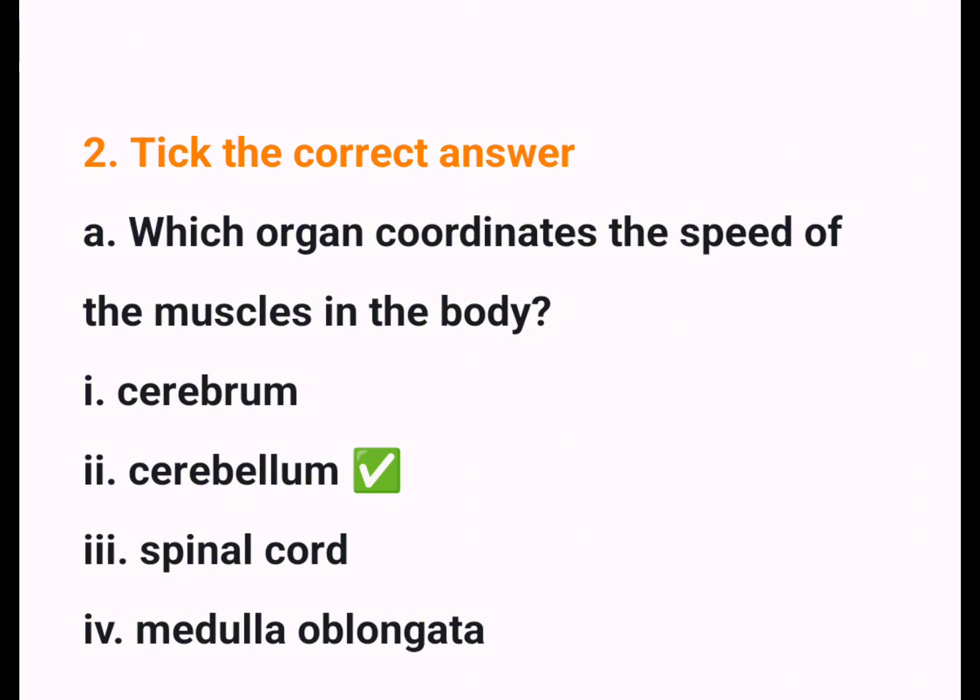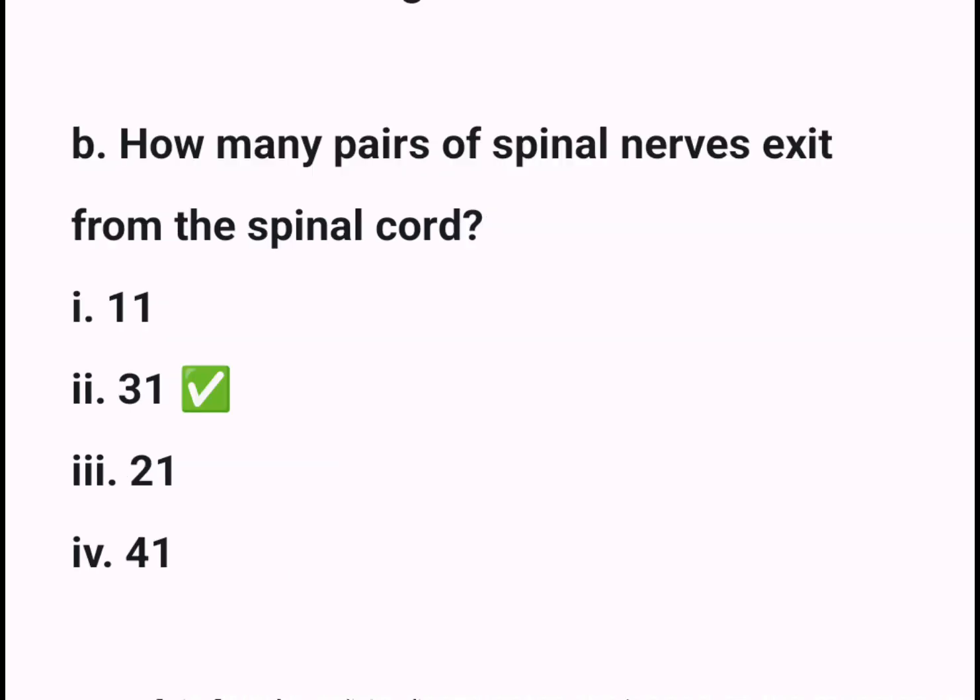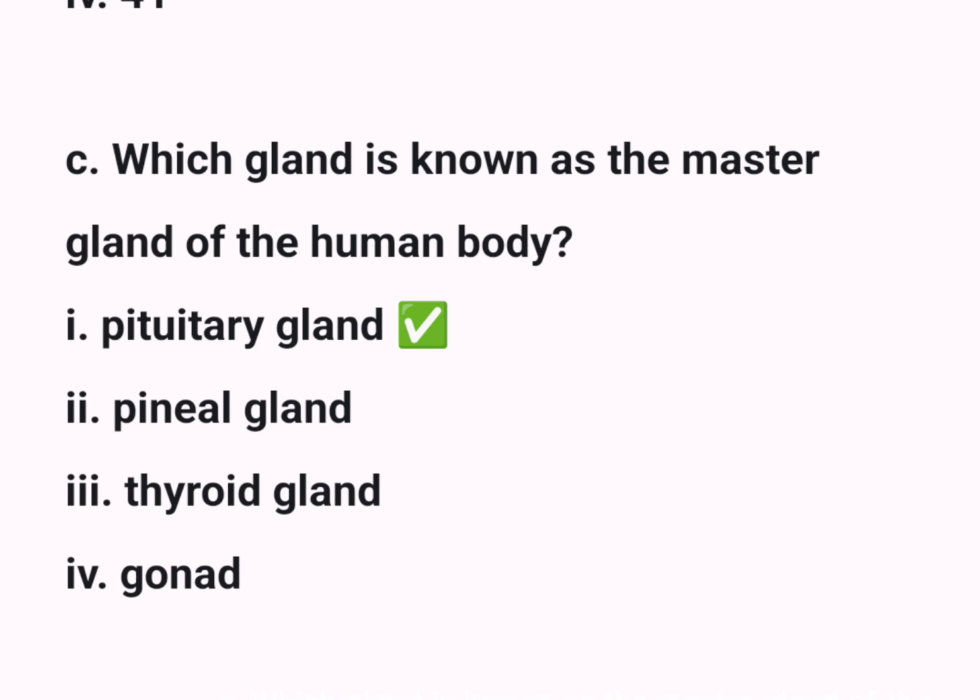2. Tick the correct answer. A. Which organ coordinates the speed of the muscles in the body? Answer: 2. Cerebellum ✓. B. How many pairs of spinal nerves exit from the spinal cord? Answer: 2. 31 ✓. C. Which gland is known as the master gland of the human body? Answer: 1. Pituitary gland ✓.